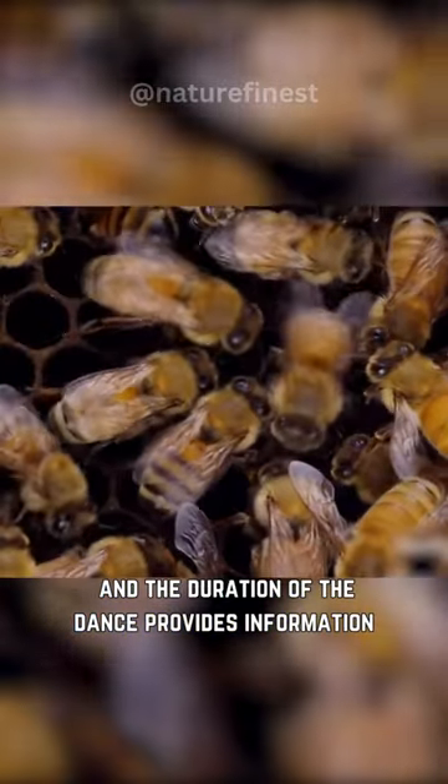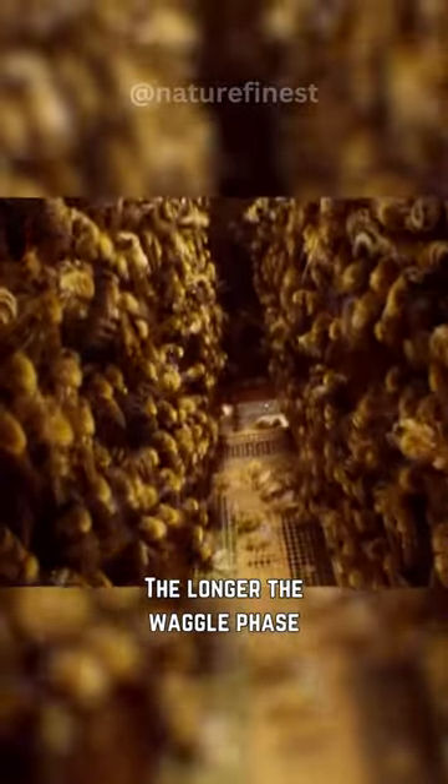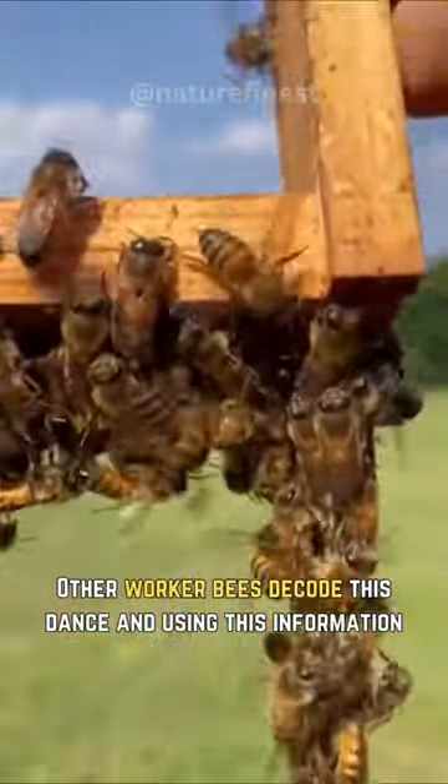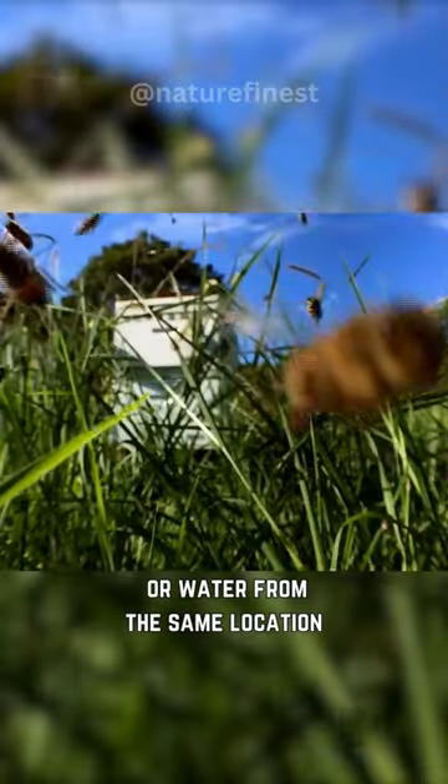The duration of the dance provides information about the distance to the food source — the longer the waggle phase, the farther the food source. Other worker bees decode this dance and, using this information, set out to collect nectar, pollen, or water from the same location.